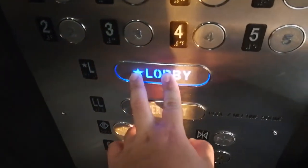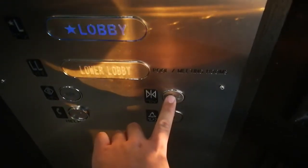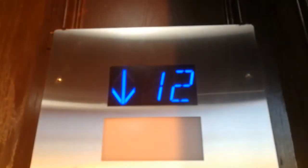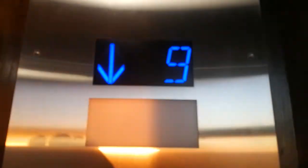Now we'll go back down to the lobby. Watch the door close. We're really on the 13th floor, but... I love this blue floor indicator.